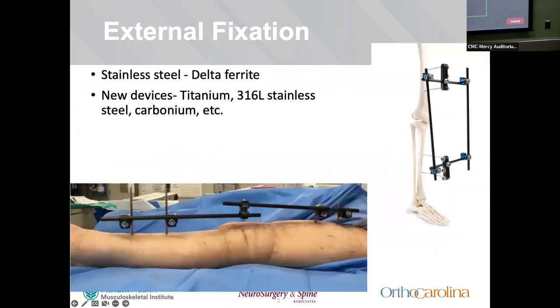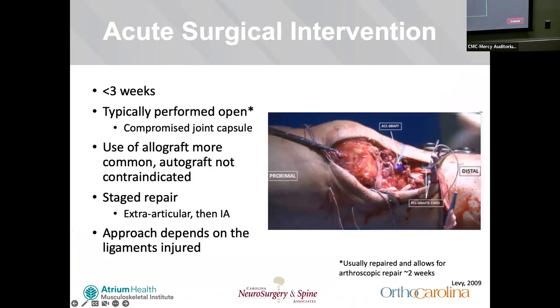External fixators were originally stainless steel with delta ferrite — stronger, resisting stress, corrosion, and cracking — but this led to ferromagnetism and inability to get MRIs. Newer devices are made out of titanium, carbon, Kevlar, and other materials that minimize ferromagnetism while maintaining strength. Once the ex-fix is on, you think about surgical intervention — in the literature defined at about three weeks, with arthroscopic repair possible beyond about two weeks, and open repair before that time.